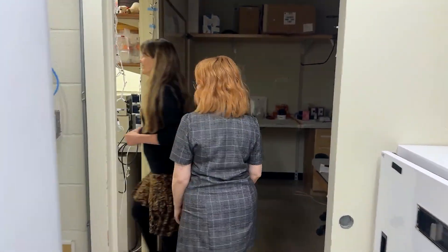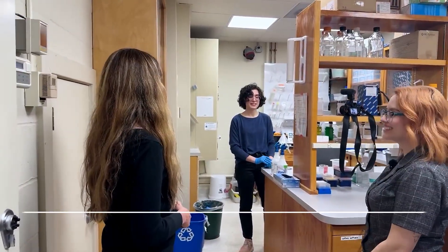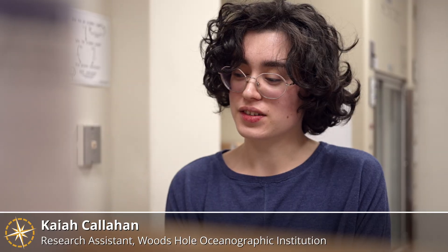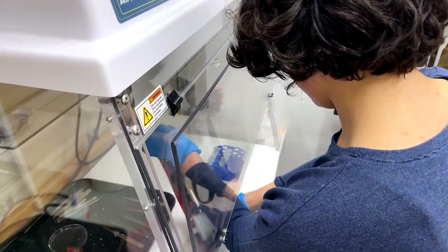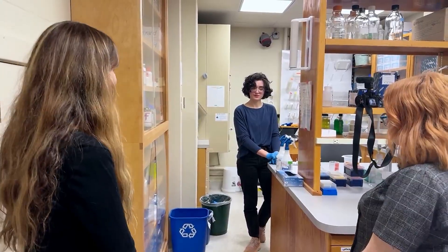Come on into the main lab. This is Kaya, my research assistant. Hi, I'm Kaya. I'm a research assistant for Dr. Annette Govindarajan, and I do a lot of the work on extracting our eDNA samples. Can you show me how you extract an eDNA sample? I would be happy to.